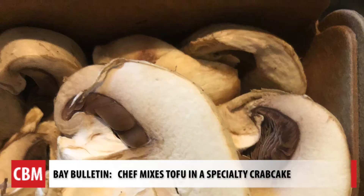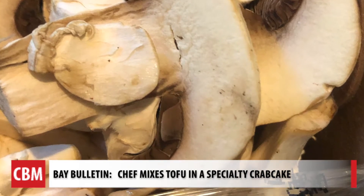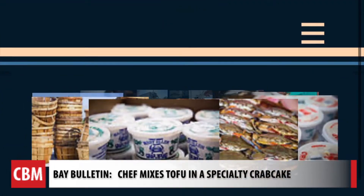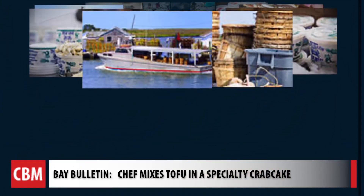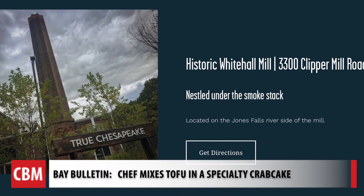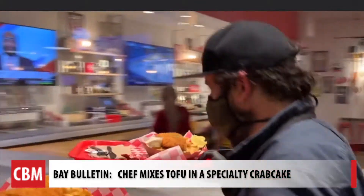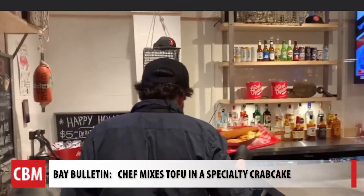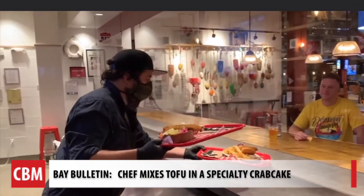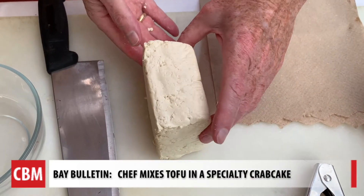As crab prices continue to run high, Chef John Shields says mushrooms could be used as a similar mouthfeel alternative to tofu. Lindy's Seafood on the Eastern Shore tells us prices are up about 20% over last year. The owners of True Chesapeake Oyster Company, which has one location in Arlington and two in Baltimore, decided to remove Jumbo Lump from their menus in response to crab pricing and availability. But no tofu for them.